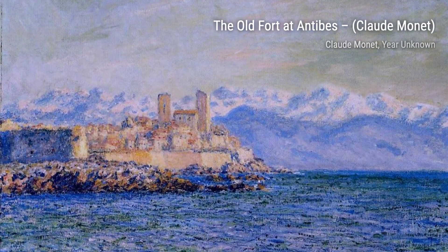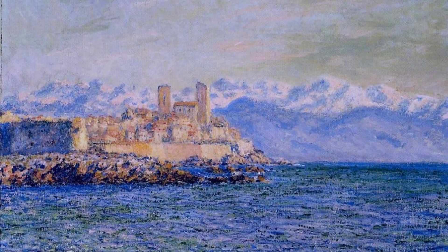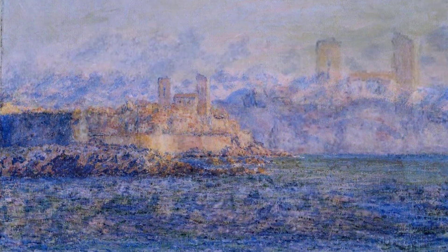Next, we have The Gorge at Verangeville, Late Afternoon. Monet's use of vibrant colors and loose brushstrokes brings this landscape to life, transporting us to the peacefulness of a late afternoon in the countryside.